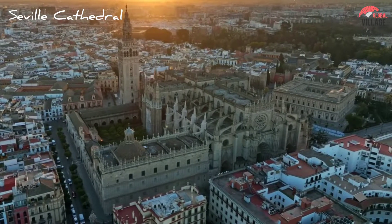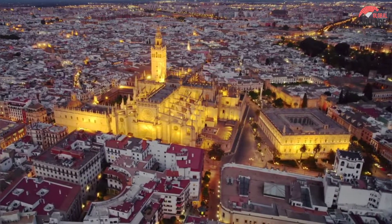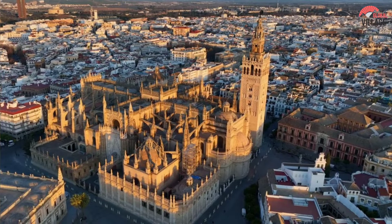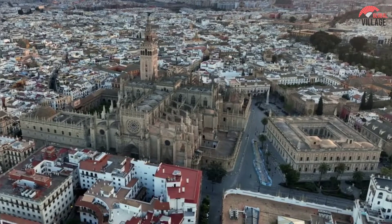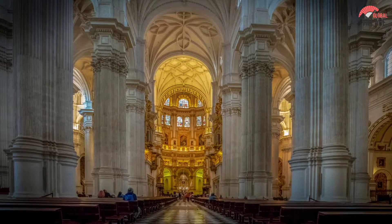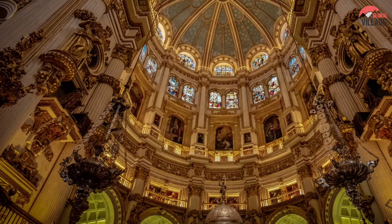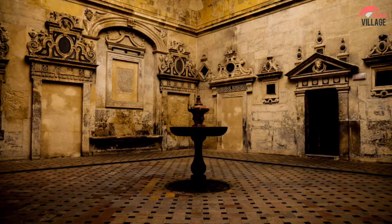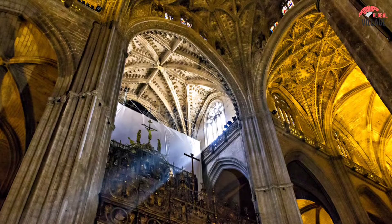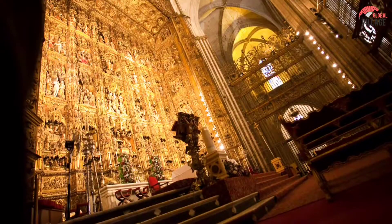1. Seville Cathedral. You can spend hours gawking in astonishment at the exquisite architectural flourishes, artifacts, and historical curiosities of this vast complex, which is like a tiny world unto itself. It is a world heritage site and the largest cathedral in the world by volume, with 80 distinct chapels. There are also remnants of the mosque that formerly stood here, particularly at the north side's court of the orange trees, where Muslims used to perform ablutions. The tomb of Christopher Columbus is undoubtedly the main photo opportunity inside, but there is something amazing to see practically everywhere you look.